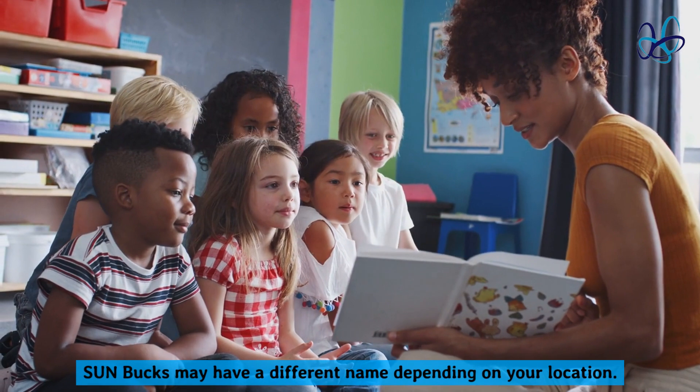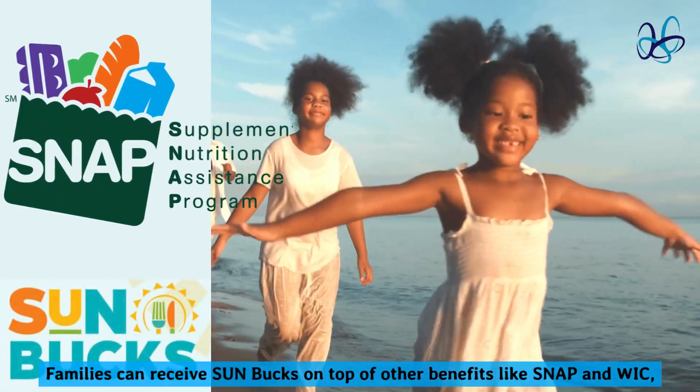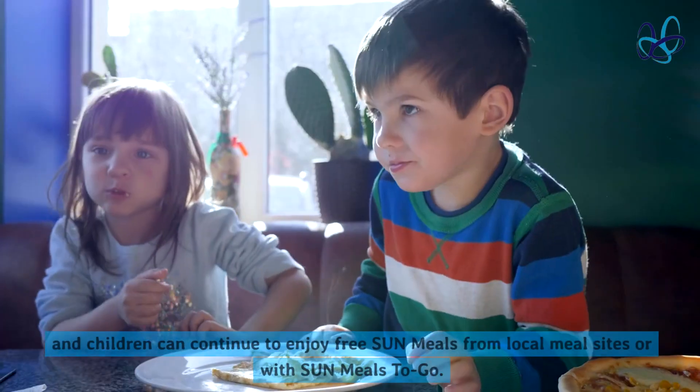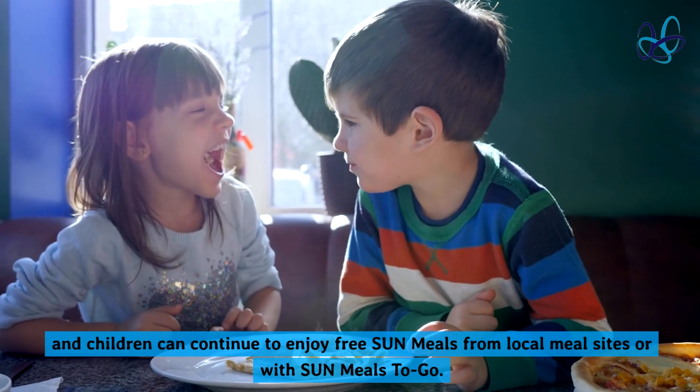Sun Bucks may have a different name depending on your location. Families can receive Sun Bucks on top of other benefits like SNAP and WIC, and children can continue to enjoy free Sun Meals from local meal sites or with Sun Meals to Go.